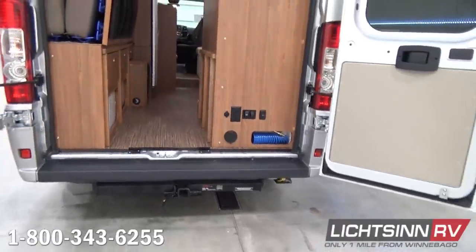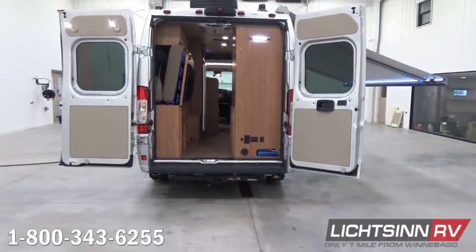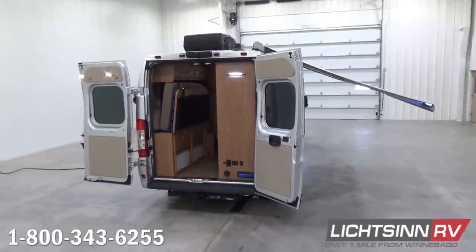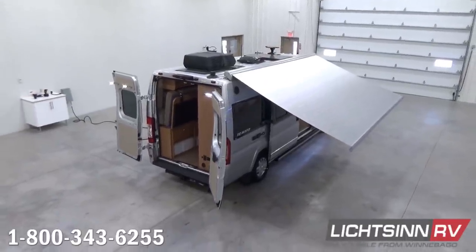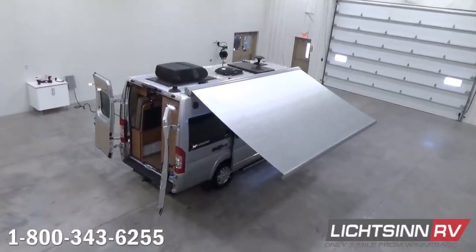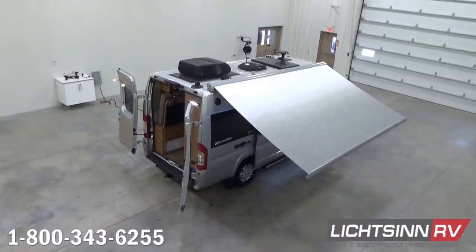We'll now elevate up to show you everything atop the Travato 59G. A sneak preview of the all-new Colorado Carefree 13-foot armless-powered patio awning — with a motion sensor to automatically retract when wind gets too strong and LED lighting included. Working from rear to front, you can see exhausting for the rear bath and shower area, as well as the new Coleman Mach 10 high-efficiency air conditioning system, which draws less power upon startup and is quieter on the outside.